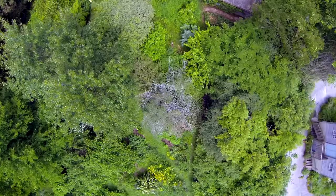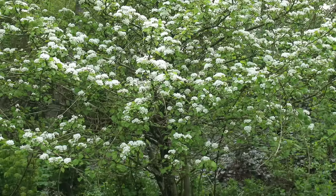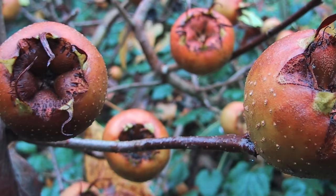A forest garden is a designed ecosystem that benefits both humankind and the natural world. Composed of several layers or stories of trees, shrubs, and perennial and annual plants, forest gardens embody the strength of biodiversity.